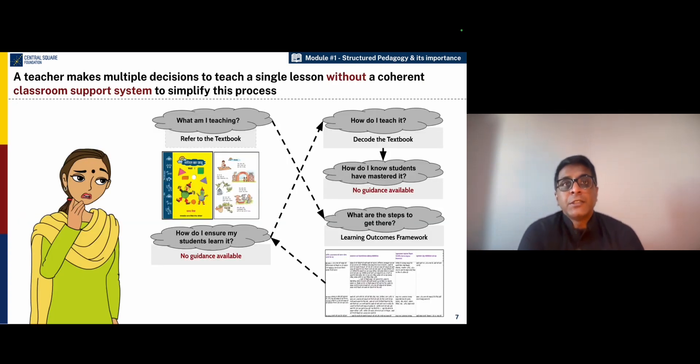If you look at the kind of work that teachers have to do inside the classroom, it's actually quite complex. Anyone who's taught in a classroom knows how difficult the job of a teacher is. When teachers enter the classroom, they're faced with many decisions. They have to understand the critical outcomes that the children need to achieve.